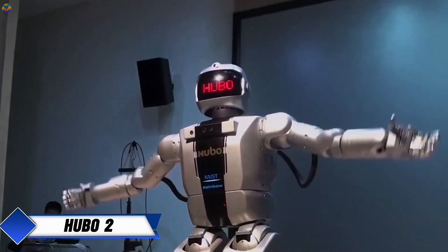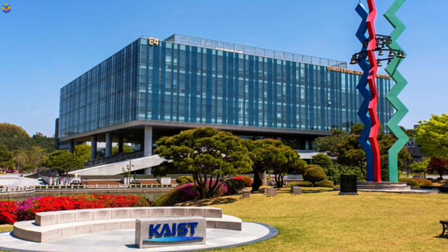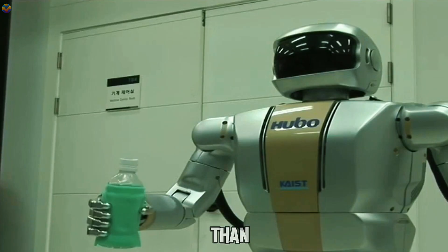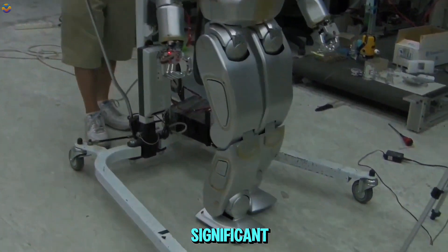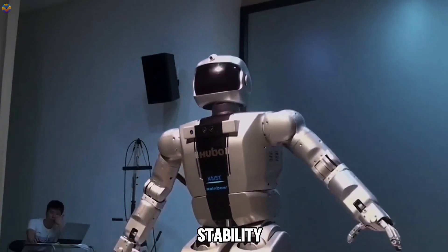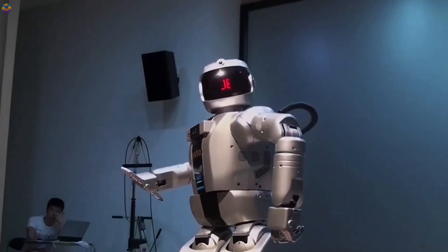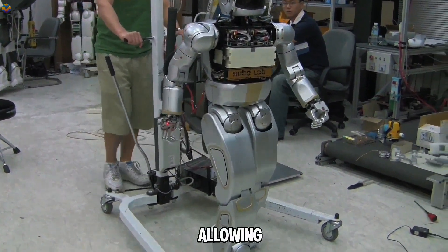HUBOTAO is a humanoid robot created at the Korea Advanced Institute of Science and Technology's Humanoid Robot Research Center. This robot is designed to be lighter and faster than its predecessor, weighing in at just 45 kg and walking at double the speed. Unlike many earlier humanoid robots that walk with bent knees for stability, HUBOTAO uses a straight-leg walking method, making its movement more natural and energy-efficient, allowing for quicker locomotion.